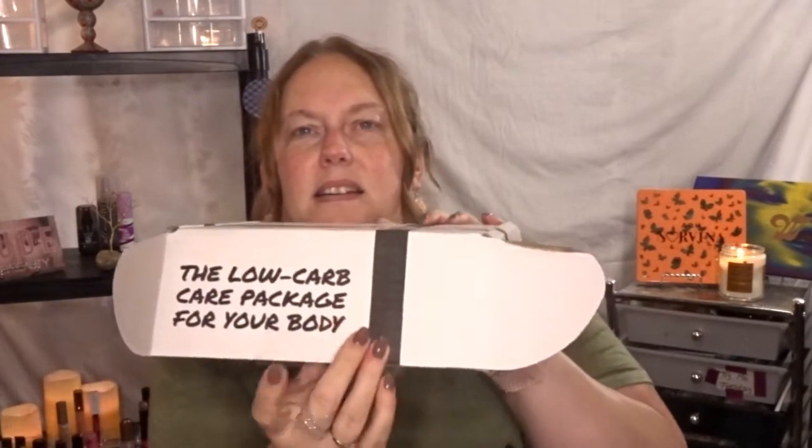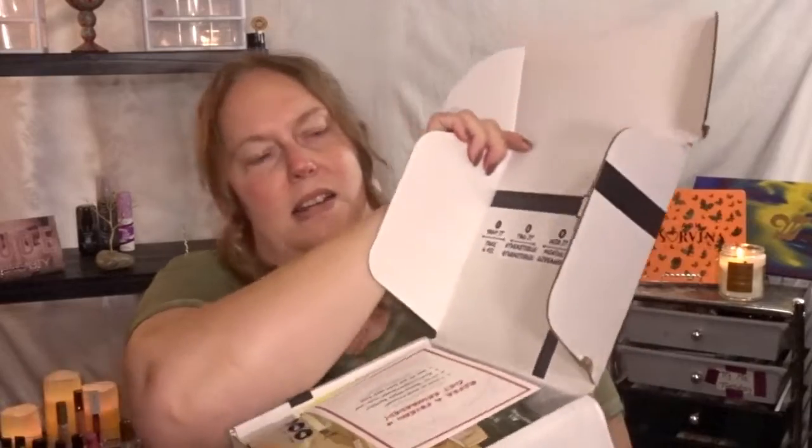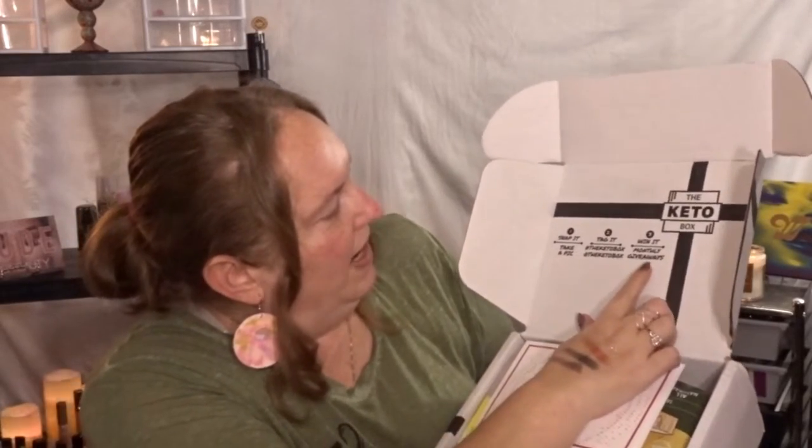Alright, let's bust into this bad boy. It says the low carb care package for your body right there. Now we're going to open her up.